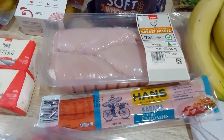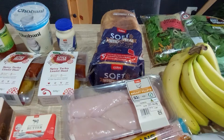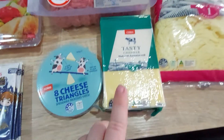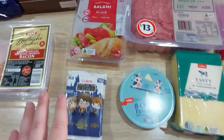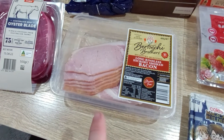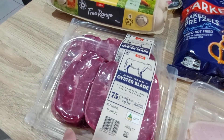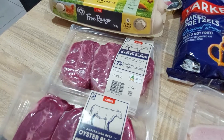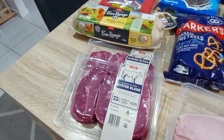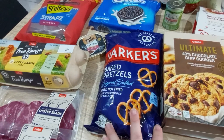We've got the twin pack of Hans cabana, a chicken breast — ten dollars fifty a kilo — just one bread this week, a thing of mints — one kilo for thirteen dollars — small tasty cheese, some cheese triangles, and a twin pack of salami. We're going to have steaks this weekend, so I got the oyster blade because the kids like steak too. It's affordable and we only have it once every couple of weeks.